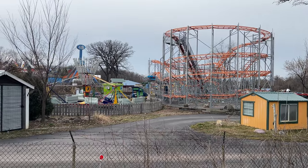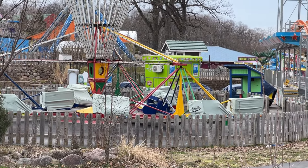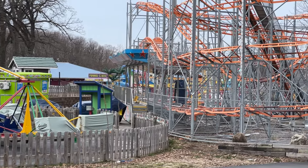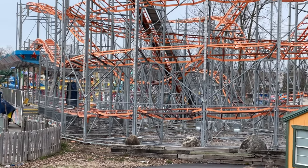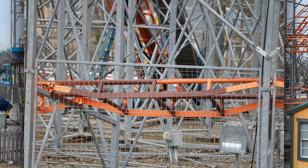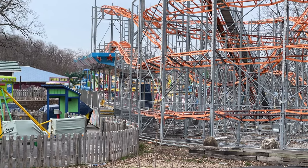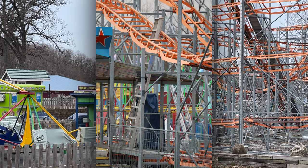Over here you can see a couple of interesting things. There are branded covers on the scrambler — that's pretty cool. There's definitely some work being done on the roller coaster. For such a new coaster, it looks like the paint's already coming off on some track sections. I also like the ladder just going straight through the track over there.